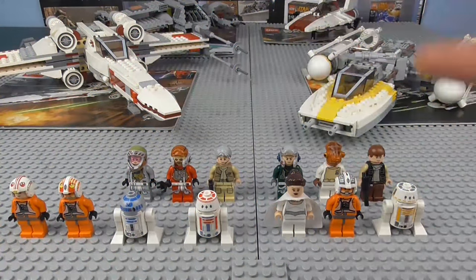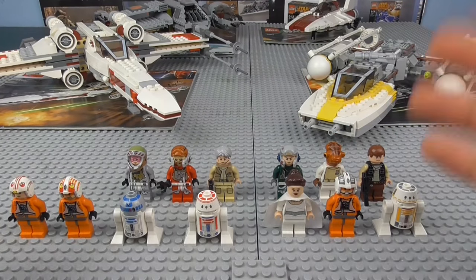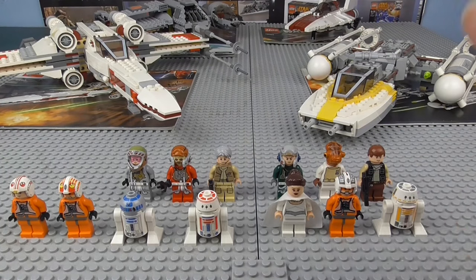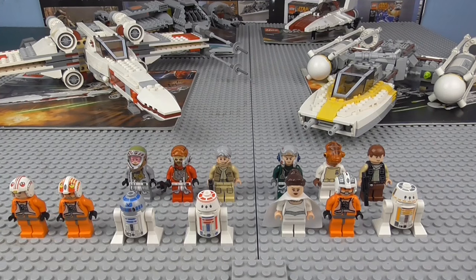Moving on to the minifigures. Each of these sets doesn't come with a really large amount of minifigures, and they are fairly average-priced sets so you wouldn't expect a massive amount. But honestly, the X-Wing actually has probably the most boring minifigures, which is something you wouldn't really expect since it's probably the most iconic vehicle within the saga.